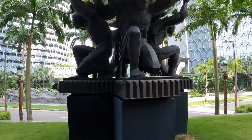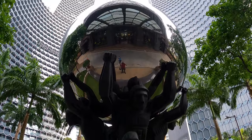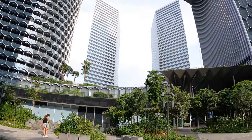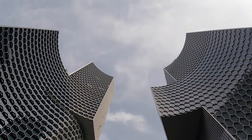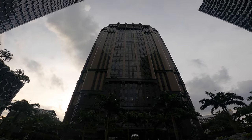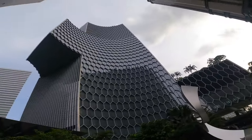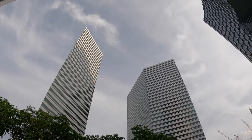I usually come here for the architecture, but today I'm finally getting the chance to visit Atlas Bar, one of the best bars in the world. It bills itself as having the largest collection of gin in the entire world. If you're a fan of Westworld, it was used as a film location in one of the episodes in Season 3. If you're planning to visit, you have to book 3 months in advance. In our case, we waited at least 2 months.